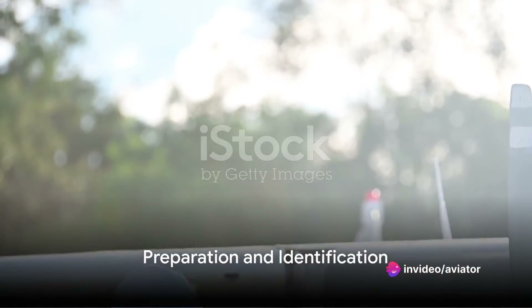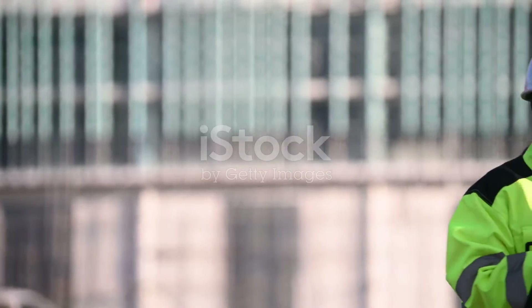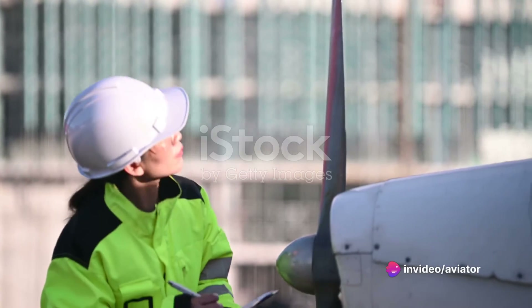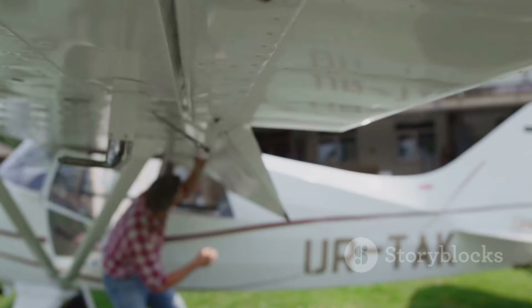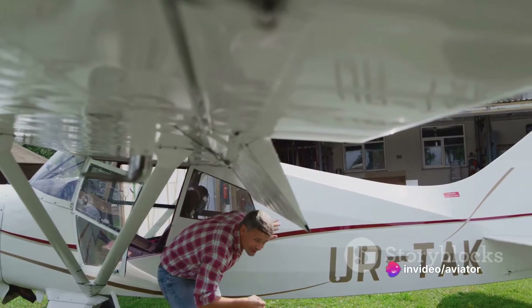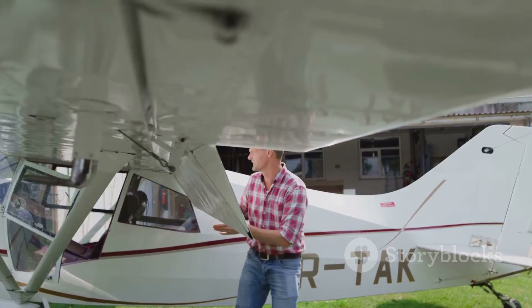Now, how does one begin the troubleshooting process? It all starts with preparation and identification. In the preparation stage, understanding the system is pivotal. Imagine you're a detective on the hunt for clues to solve a mystery — you cannot hope to solve the case without first understanding the environment in which the crime was committed. Similarly, an aircraft technician must have a thorough understanding of the aircraft system they are working with. This knowledge helps them to gather relevant information and conduct a comprehensive pre-flight inspection.